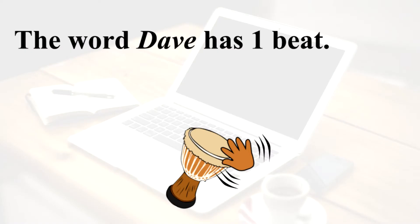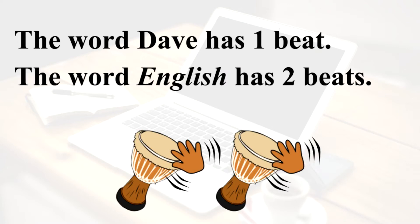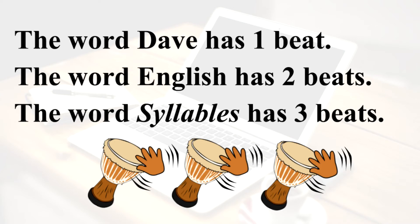The word Dave has one beat — Dave — one syllable. The word English has two beats — English — two syllables. The word syllables has three beats — three syllables.